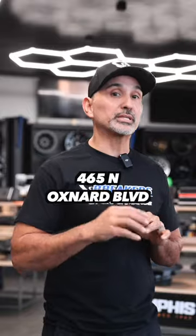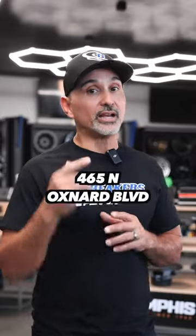If you're curious to see just how loud and clear these speakers can make your car stereo system sound, swing by Breaker Stereo at 465 North Oxnard Boulevard in Oxnard. We'd love to show you firsthand. Alright, see you here.